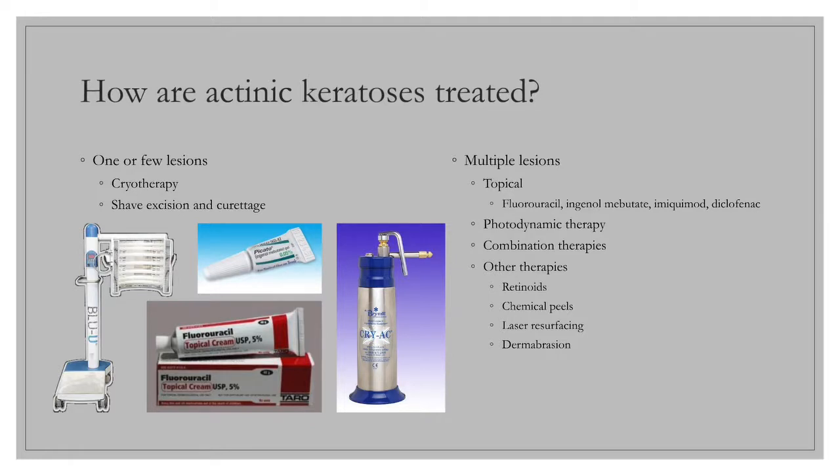Photodynamic therapy consists of topical application of a photosensitizer agent in the dermatology office, followed by exposure to a visible wavelength light source. After PDT, the treated areas are red, similar to a sunburn, and one may experience tingling or burning, swelling, small vesicles, or crusting. The skin usually peels following the inflammation. The most common complaint during PDT is burning or stinging during the light treatment.